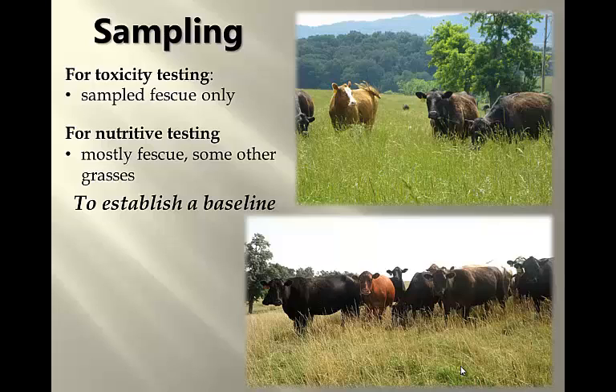I know there are a lot of you out there that probably have pastures with a lot of clover or other species in them, and certainly you can say maybe your toxicity is not quite as bad as what I'll show. Maybe your nutrient content — your protein — is a little bit higher. But this gives us a baseline to work off of. The other thing I'll point out is we tried to sample in a way that mimicked how the animals were selecting plant material.